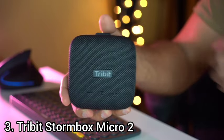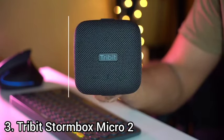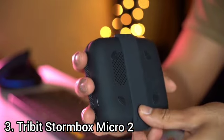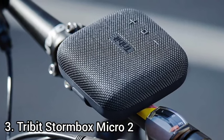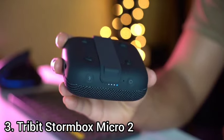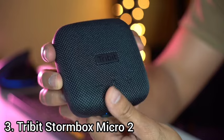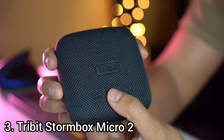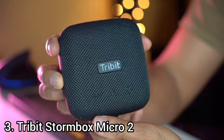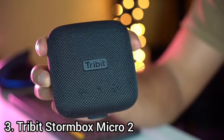Number 3: Tribit Stormbox Micro 2. The Tribit Stormbox Micro 2 is a fully weatherproof Bluetooth speaker that packs a surprising amount of bass power into its tiny shell. It measures roughly 1.7 x 4.0 x 4.0 inches, weighs 11.2 ounces, and is available in black. The speaker has rounded corners and the front features a cloth grill. Beneath the grill, a mono 10W driver delivers a frequency range of 70 Hz to 20 kHz.